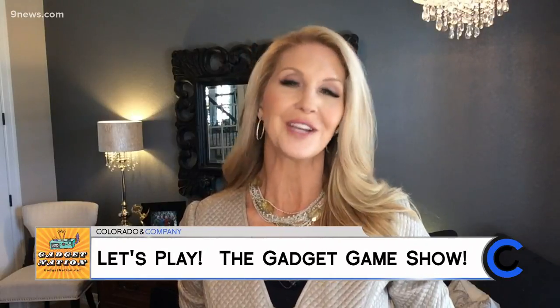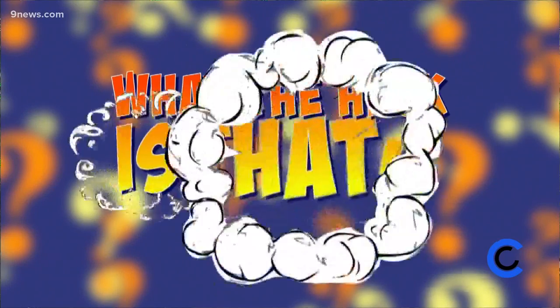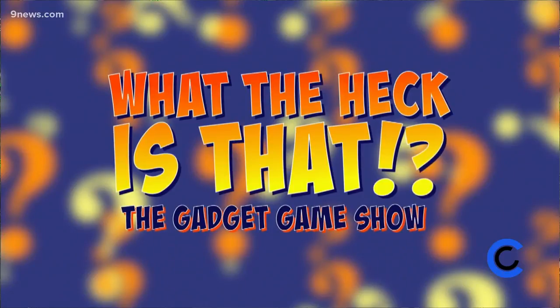If you have a gadget lover on your gift list, check out these unusual gadgets and see if you can guess what they are and what they do. We check in with Steve Greenberg. So do you have any idea what this mystery gadget is? Well, that's what we're going to try and figure out in this edition of What the Heck Is That? The New Gadget Game Show. We've got some panelists to try and figure it out.